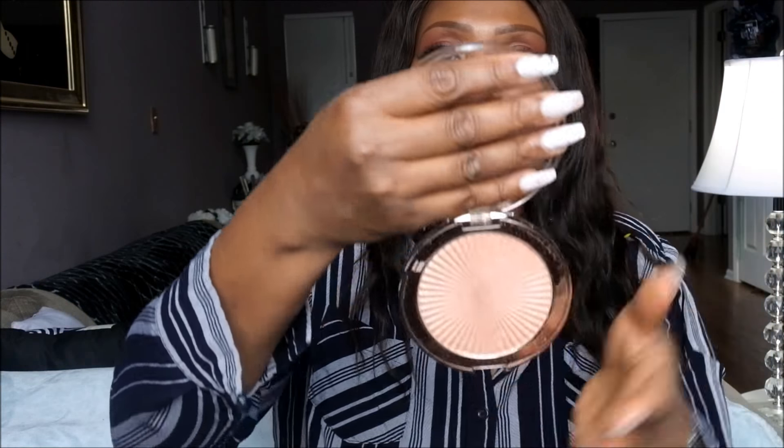A brand that really came to my attention this year and that I am absolutely loving is Makeup Revolution. This highlighter in particular is called Peach Kiss. If you are looking for a blinging, popping highlighter, this is it. This is a highlighter I've used throughout the year and absolutely love. It was $7 at Ulta. Definitely a year-end favorite. Do not sleep on Makeup Revolution.